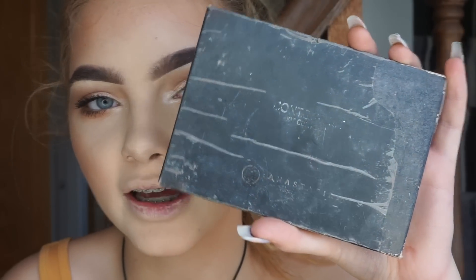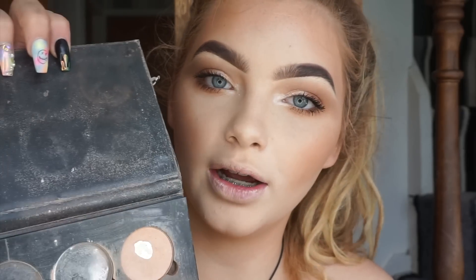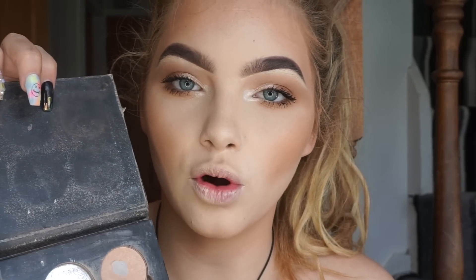So I'm going to move on to contour now and I'm going to use my Anastasia Beverly Hills Contour Kit. I'm going to use a mix of three colours blended into my bronzer, and then with this middle shadowy colour I'm going to use that to create more of a shadow for my contour.